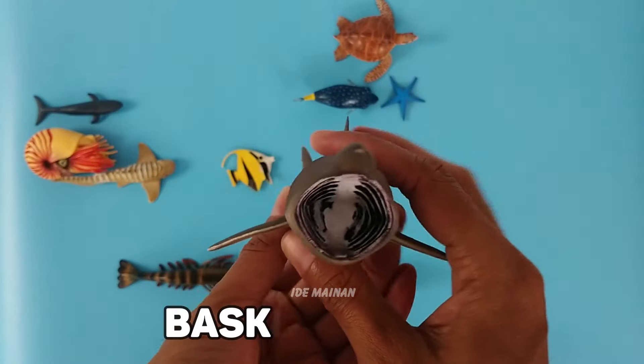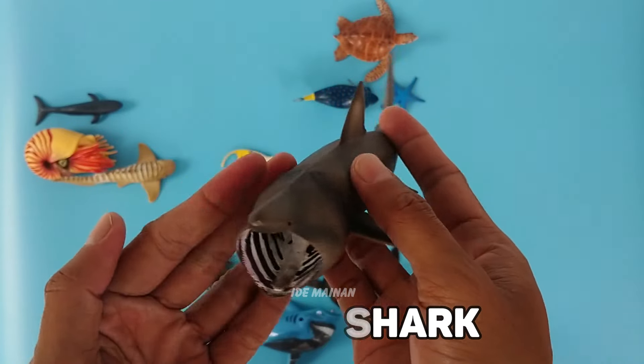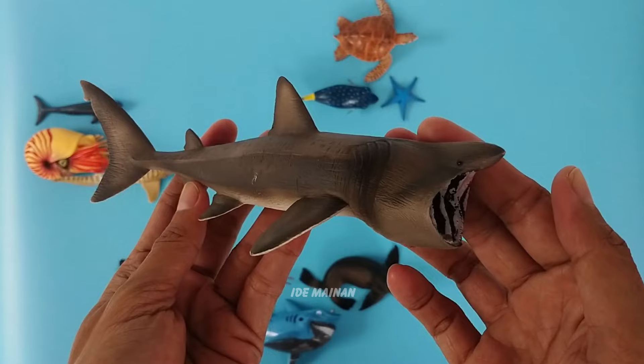This is a basking shark. Basking sharks are the world's second biggest fish. They have no teeth and feed on microscopic plankton with their huge, wide open mouths.